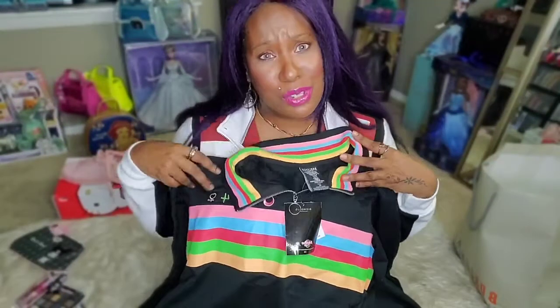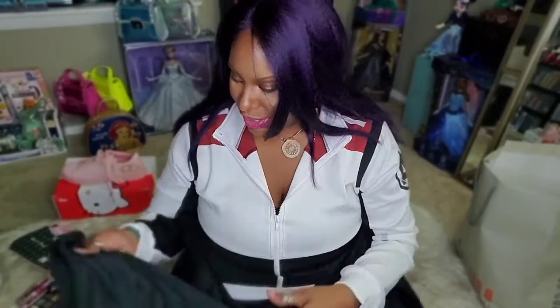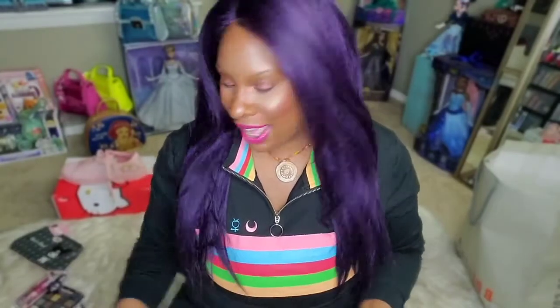I also got a Sailor Moon jacket — it's a pullover with a rainbow on it, which actually inspired me to get the Sailor Moon earrings. It came with matching shorts that have the Sailor Moon symbols on both sides. The jacket has front pockets and feels much warmer and heavier than the Avengers one — more of a fall feel. I love rainbows and I think it looks pretty nice on me.